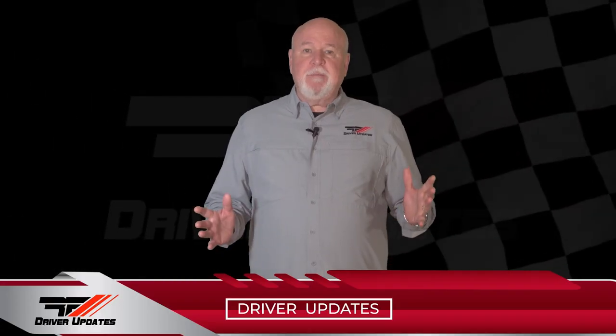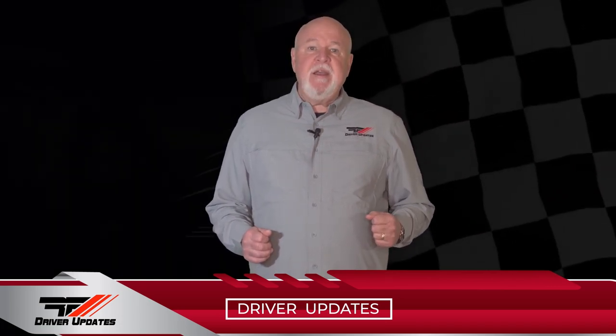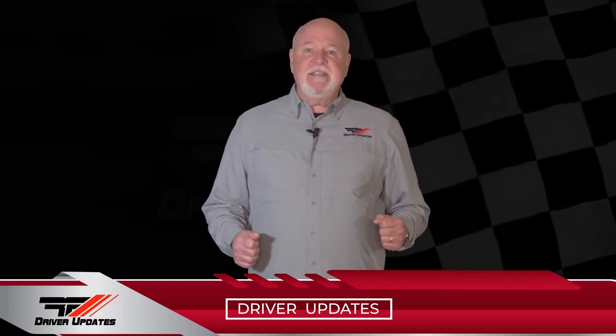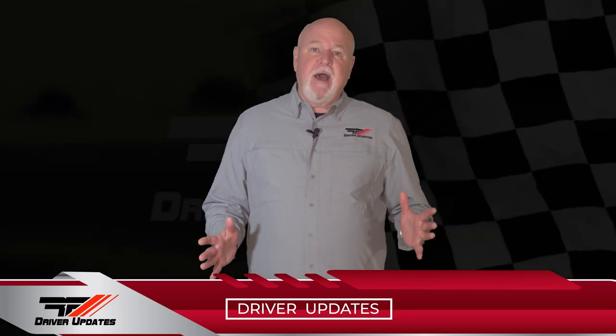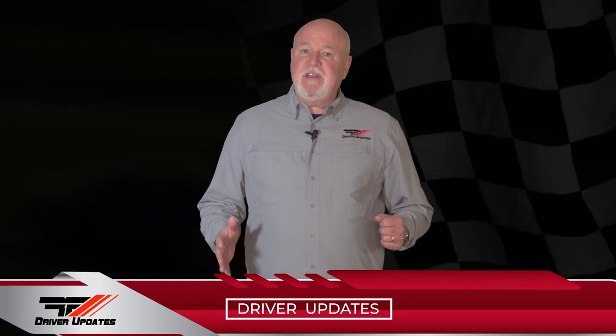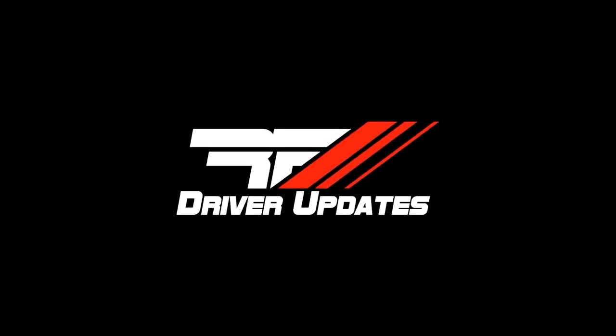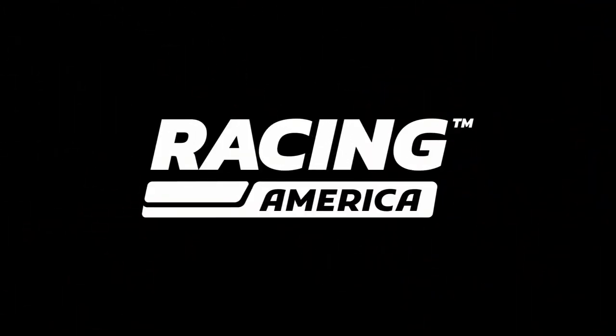We're going to take a quick break and when we come back, we'll head out west to Madera Speedway where we find Cassidy Hines in her first pro late model race of the year, and Brodie Moore and Casey Klein in round two of the 5150 Junior Late Model Series. Stay tuned for more Race Face Driver Updates here on Racing America.